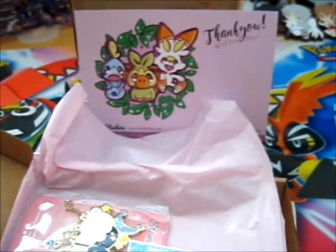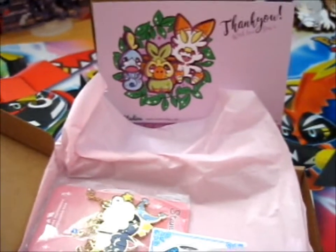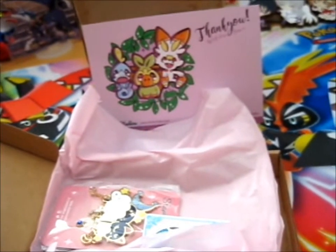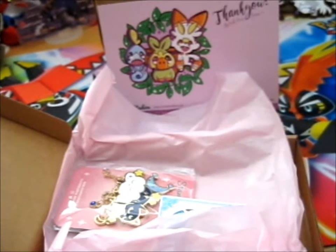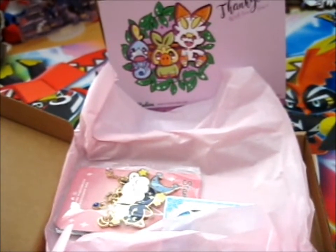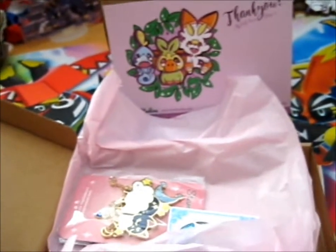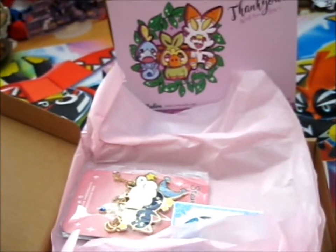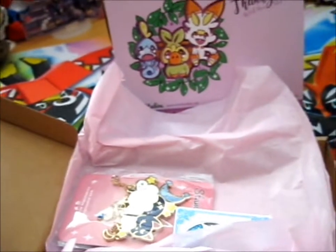Also, if you subscribe to, or join their Pokemon Pin Club — because they have another pin club as well — but their Pokemon Pin Club, you'll get access to early release sales and their secret shop for other Patreon past pins and stuff. And yeah, it's not that much, depending on which pin you're going for.